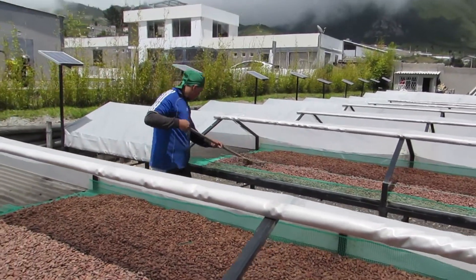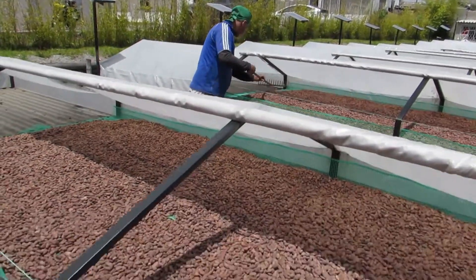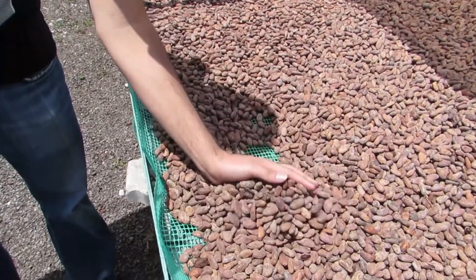The beans are sun-dried off the ground in tents which are open on each end, allowing a continual airflow over the beans. The base of the drying bed is a screen which also allows for air circulation.